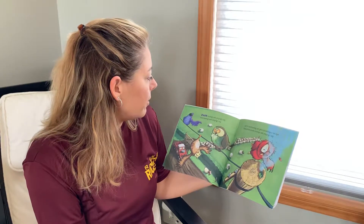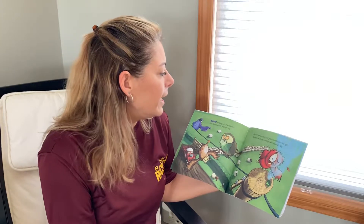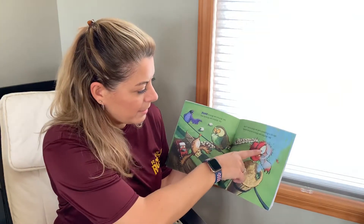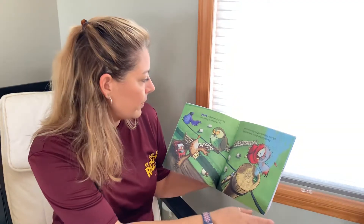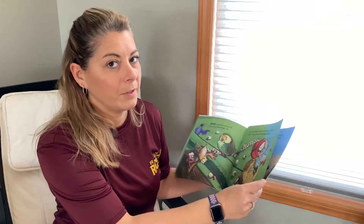Four hooting owls playing I spy. And if one hooting owl gets something in his eye, there'll be three hooting owls playing I spy. He got sprayed by a stink bug. Oh no, look at that one's almost falling off. Remember when we used to play I spy at school? Maybe you can do that with your family.